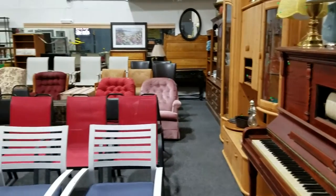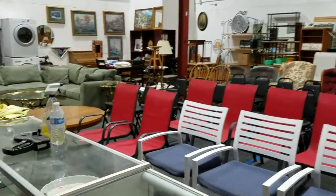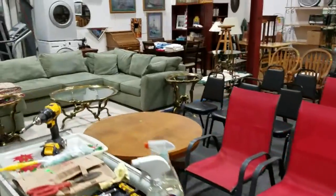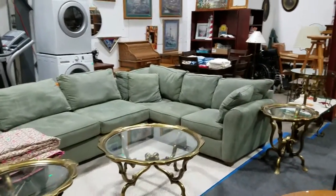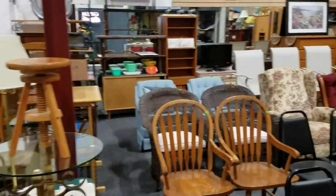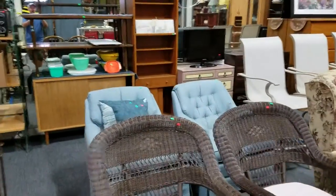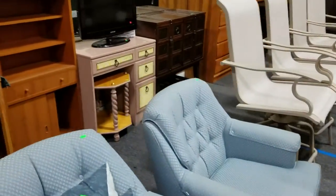Hello everyone and welcome to another video preview of Sound Auction Services June 24th Auction, coming this Friday at 5pm. This is the Cooper Estate and Furniture Auction. We're going to have a lot of furniture and collectibles — some beautiful furniture this week. We're also going to be selling tons of box lots.